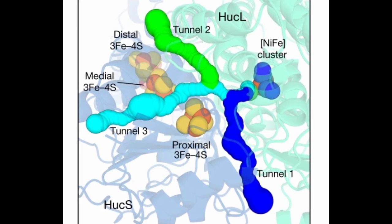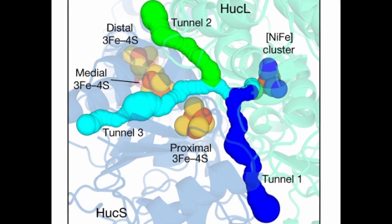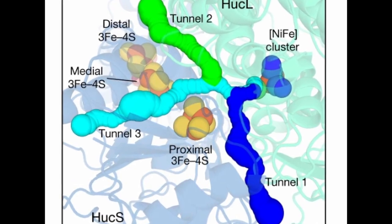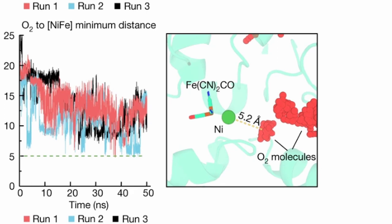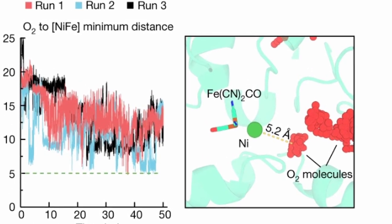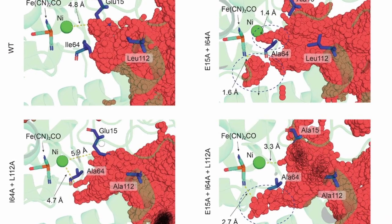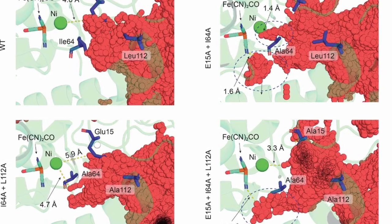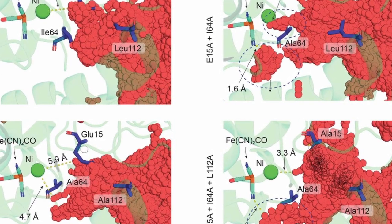According to Ms. Kropp and Dr. Grinter, the gas channels that provide hydrogen access to the active site are very narrow. Using a cutting-edge technique called All Atom Molecular Dynamics Simulations, one simulation uncovered that Huc spatially excludes oxygen from the active site by a series of bottlenecks. They confirmed this by testing a mutated version of Huc where the bottlenecks were deleted — and to no surprise, oxygen reached the active site of Huc.